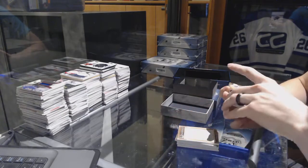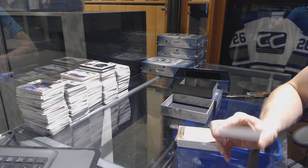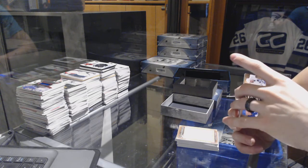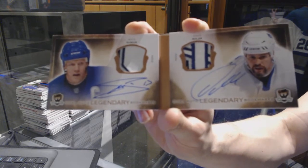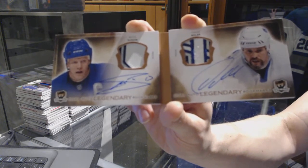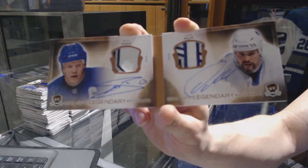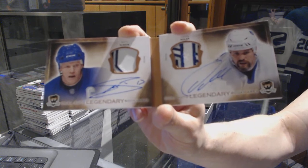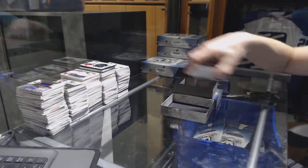And we've got a Dual Auto Legendary Bookmarks booklet — 1415 Dual Auto Legendary Bookmarks, dual patch and auto booklet, number 4 of 10 for the Toronto Maple Leafs, Mats Sundin and Owen Nolan. That is a nice, nice, nice card.